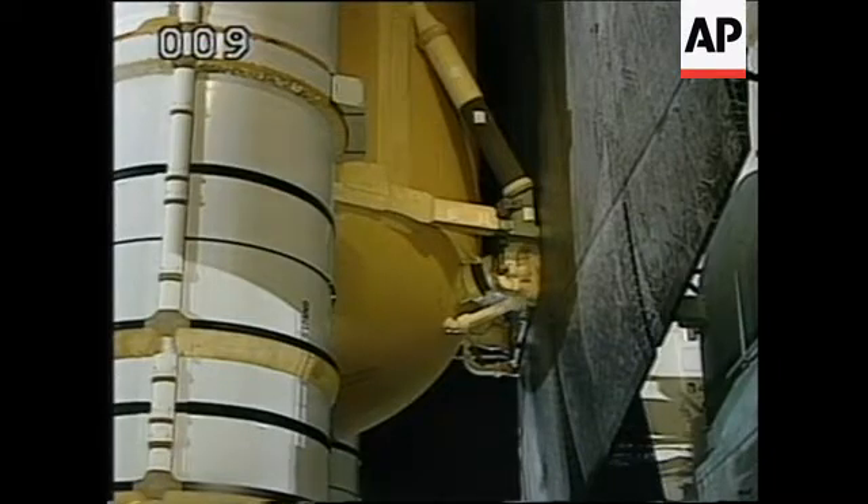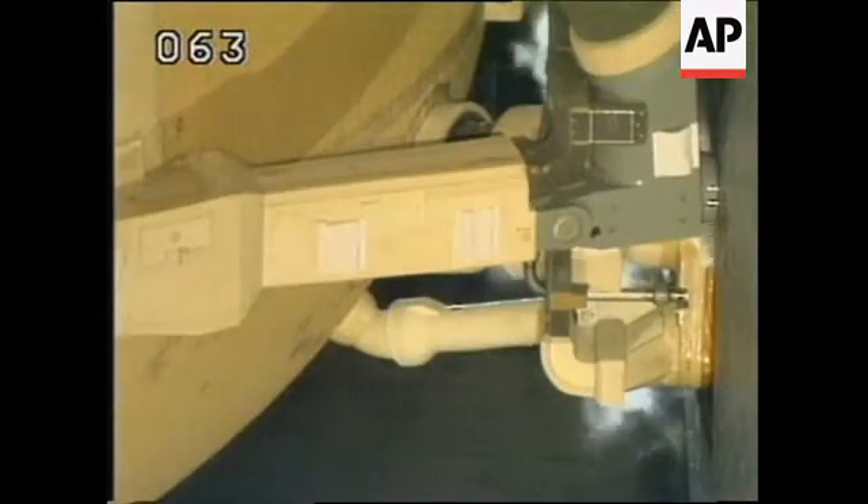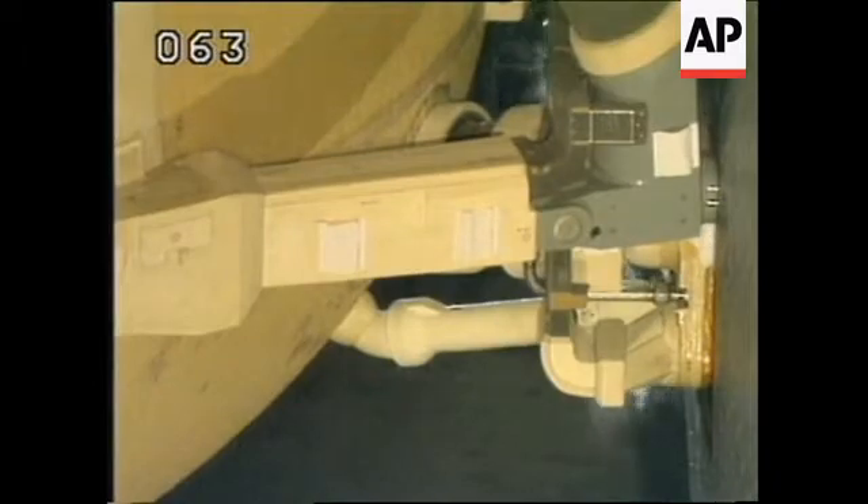We will make our launch attempt this morning — launching on Friday morning at the preferred launch time, coming between 3:35 and 3:36 a.m.